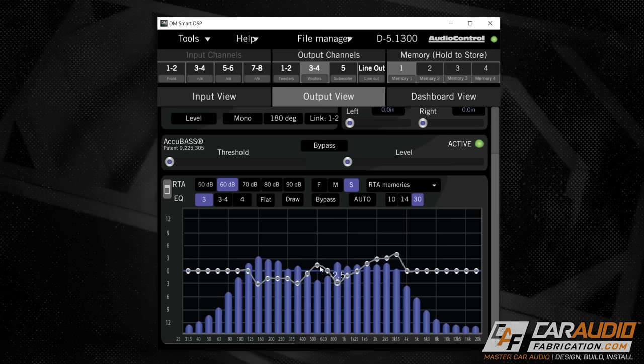The DSP allows us to control time alignment or time delay, crossovers, and equalization. That's important to note because a lot of times people think that a head unit is going to give them all the control they need to tune the system, but that's not the case. You need to have control at each individual speaker, and having a DSP allows you to do that.